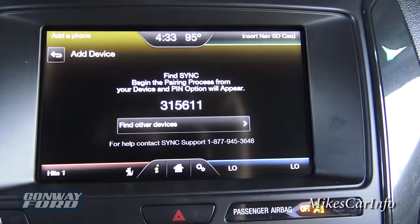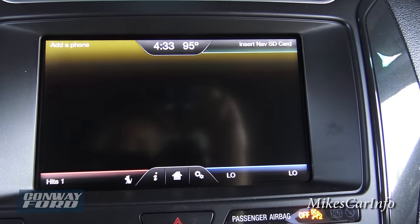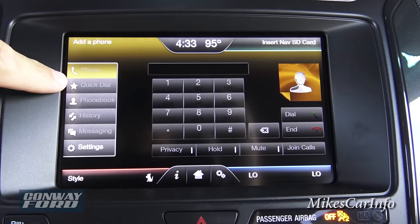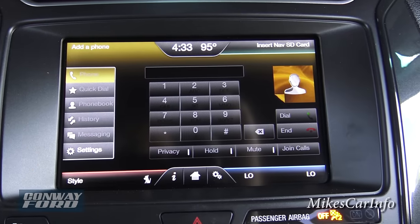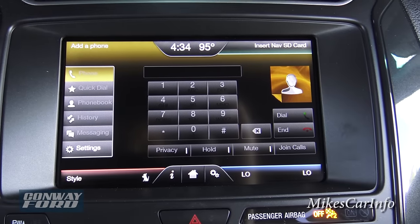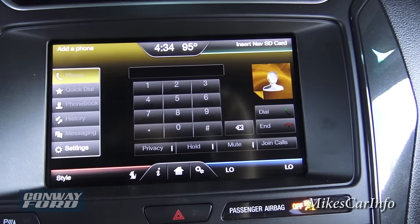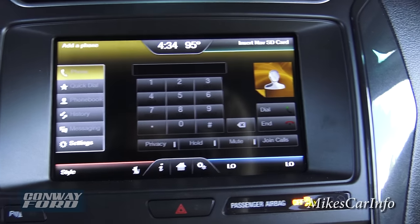Going into phone — this is the screen you'd see when using your phone. You have access to your phone book, call history, quick dial, favorites, and you can actually do messaging on here. You can choose options to respond to texts when someone texts you — like 'I'm driving' or yes or no. You've got a keypad, and you can see a picture of the person if they have one in your phone.